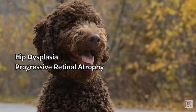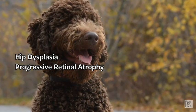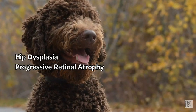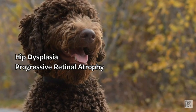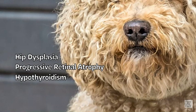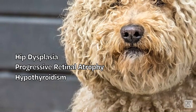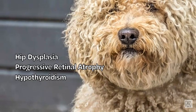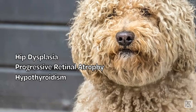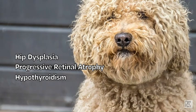Progressive Retinal Atrophy (PRA) is an inherited degenerative eye disease that leads to progressive vision loss and can conventionally result in blindness. Regular eye examinations by a veterinary ophthalmologist are recommended to detect and manage PRA. Hypothyroidism occurs when the thyroid gland doesn't produce enough hormones, leading to various symptoms like weight gain, lethargy, and skin issues. Regular thyroid function tests can help diagnose and manage hypothyroidism.